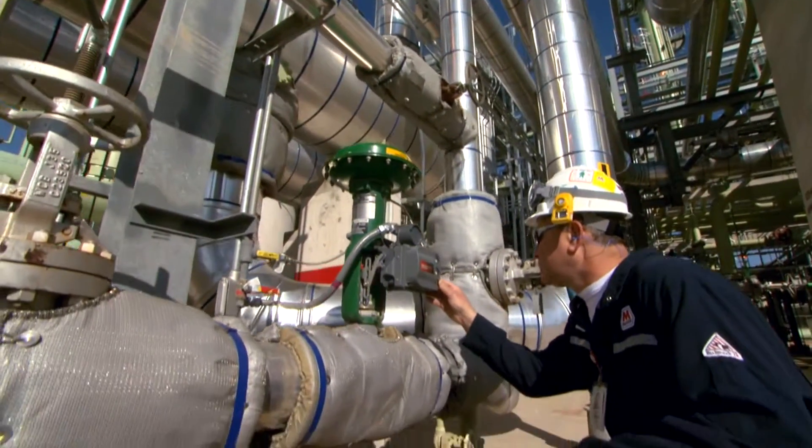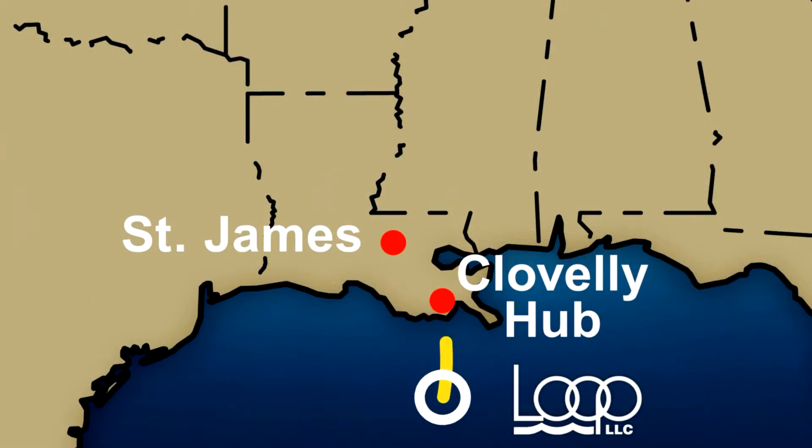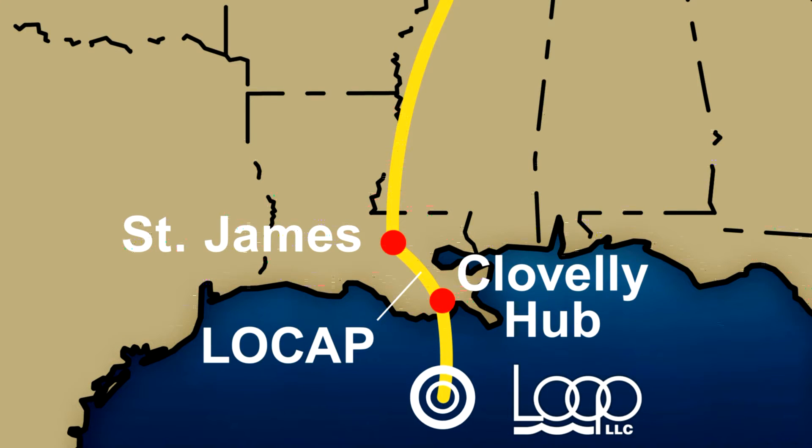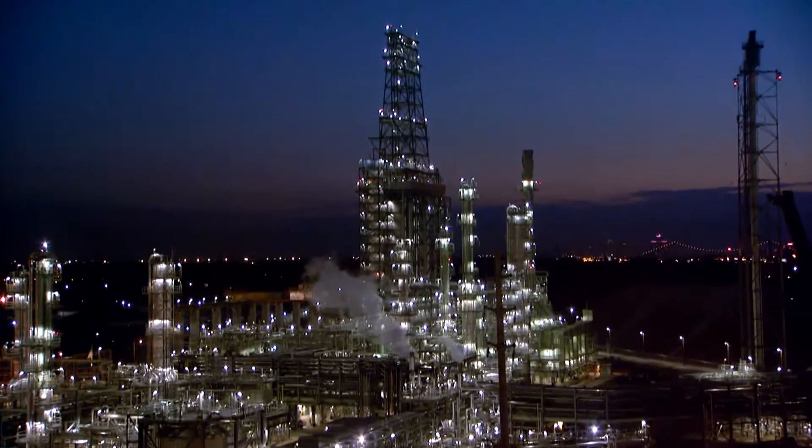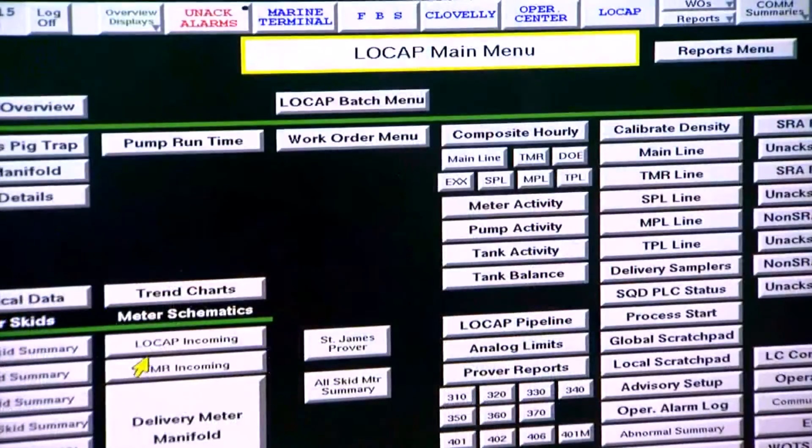Two pipelines service refineries and terminals in Louisiana. A third pipeline, called LOCAP, sends a large volume of crude oil to St. James, Louisiana, where it connects to CAP Line. This allows oil that originates at LOOP to be transported to refineries in the Midwest.